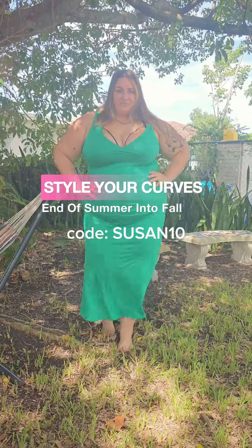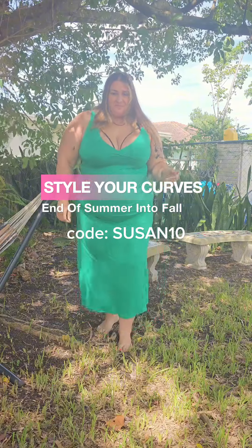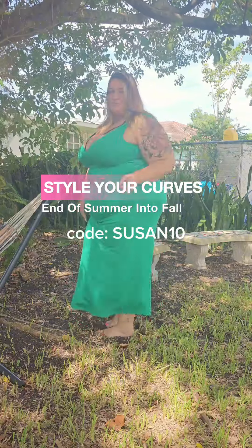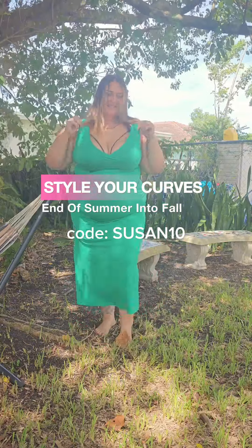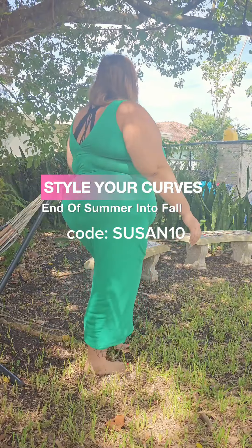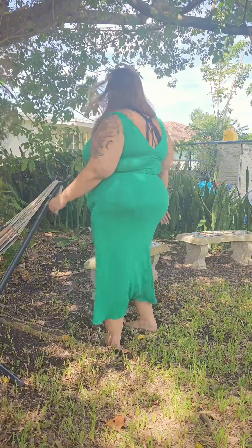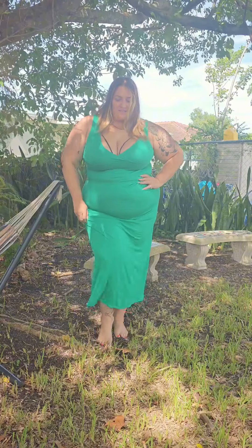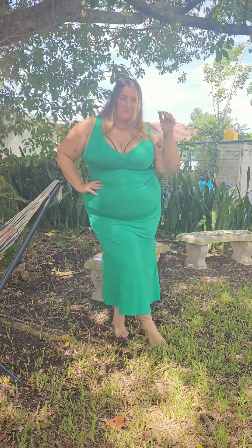It's Susan Curry here, and I'm back — this time with styling your curves from summer into fall. Starting off with this cute little sleeveless green number. This would be a perfect one to take into fall; pair it with a jacket, go for some layers — super fun. But I'm in Florida, so I will be wearing warm clothes for a little while longer. This one is super lightweight and super stretchy.